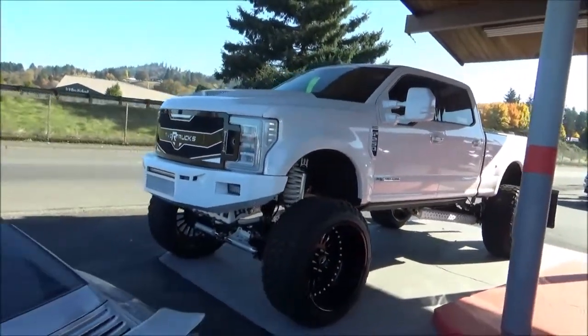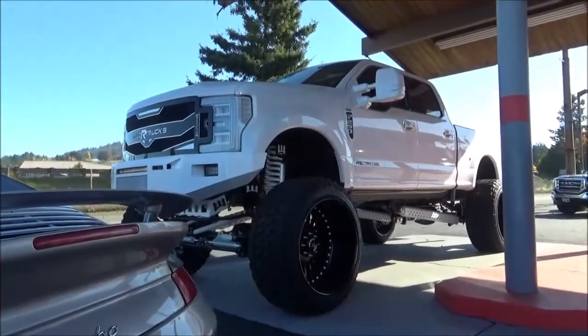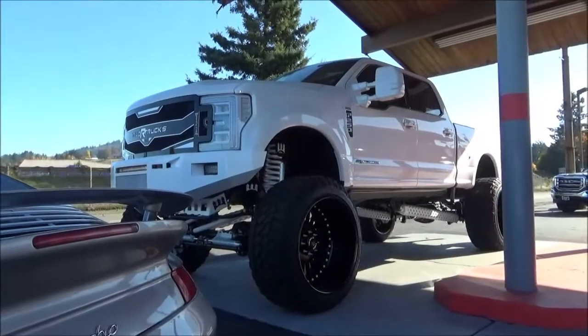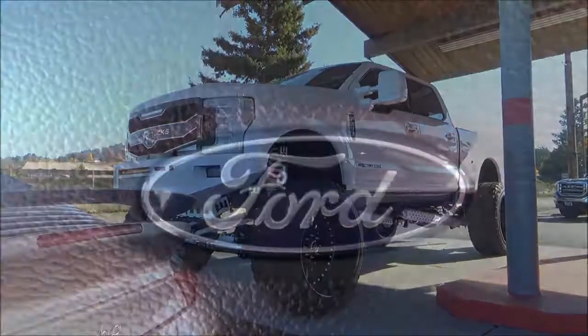The F-250 and F-350 are available with either a gas-powered 6.2-liter V8 or the Power Stroke 6.7-liter turbo-diesel V8 engine. This one we have here is powered by the diesel.